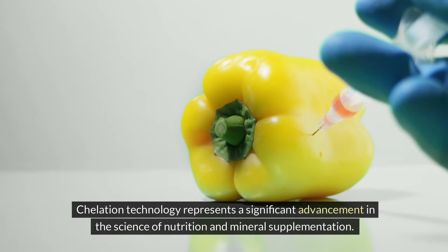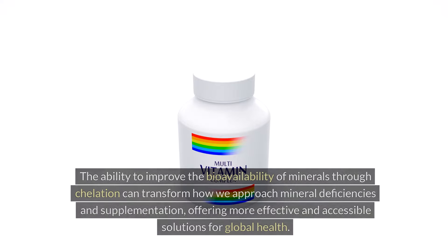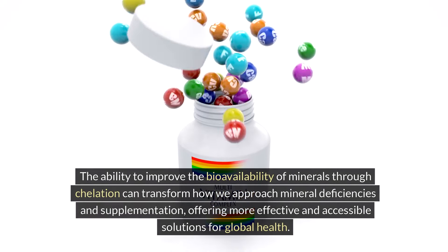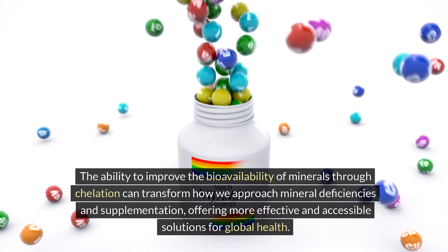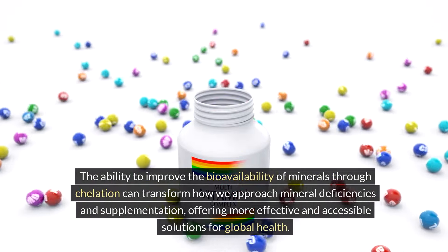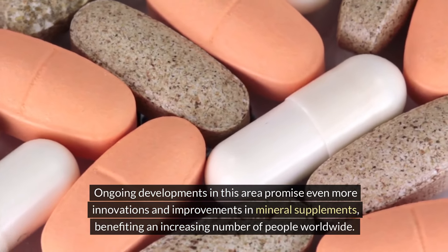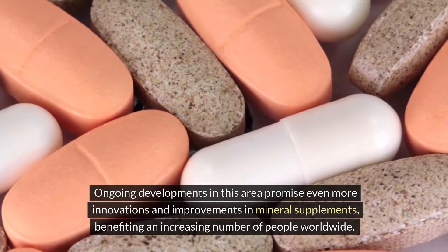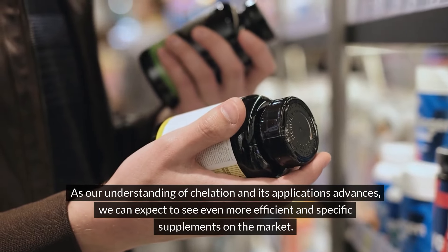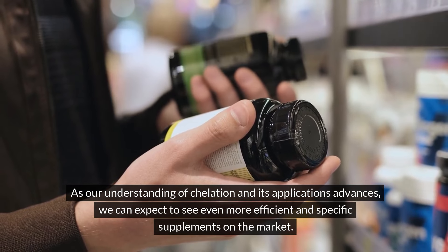Chelation technology represents a significant advancement in the science of nutrition and mineral supplementation. The ability to improve the bioavailability of minerals through chelation can transform how we approach mineral deficiencies and supplementation, offering more effective and accessible solutions for global health. Ongoing developments in this area promise even more innovations and improvements in mineral supplements, benefiting an increasing number of people worldwide.